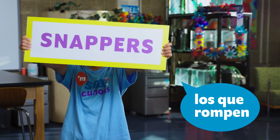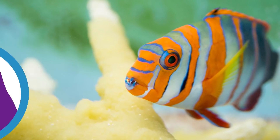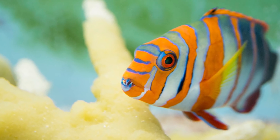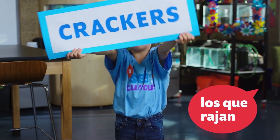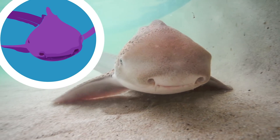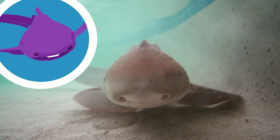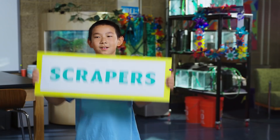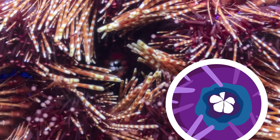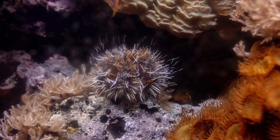Scrapers. A harlequin tusk's light blue teeth hang out of its mouth — the closer it can get its teeth to a hiding shrimp, the easier it is to snap it up on the first try. Crackers. Zebra sharks have flat, wide jaws with small, sharp teeth that they use to crack the shells of clams and sea snails that they eat.